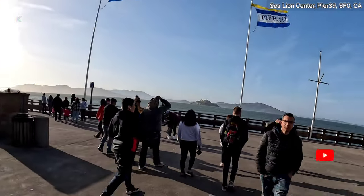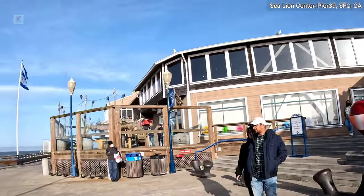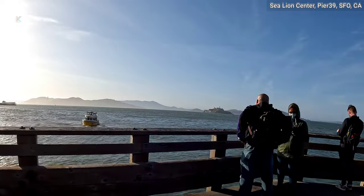It all started in October 1989 after the Loma Prieta earthquake hit San Francisco. A few California sea lions began hauling out on Pier 39's K Dock. By January 1990 they started to arrive in groups and took over K Dock.